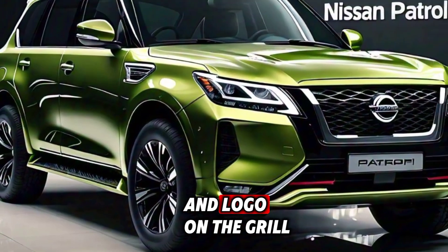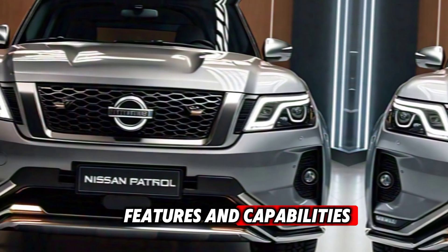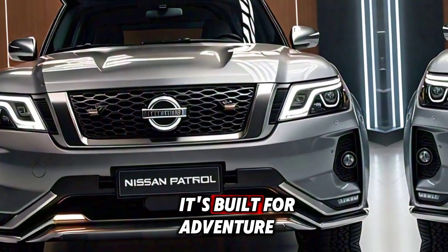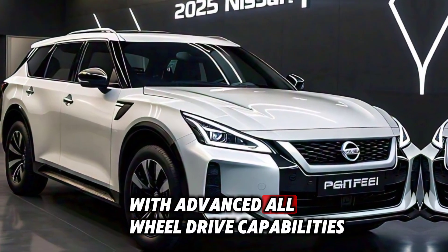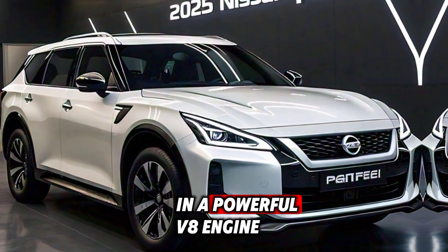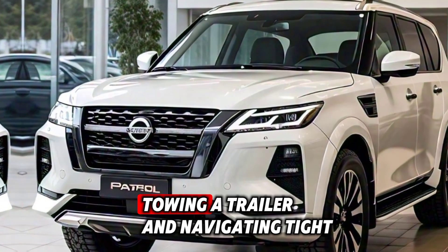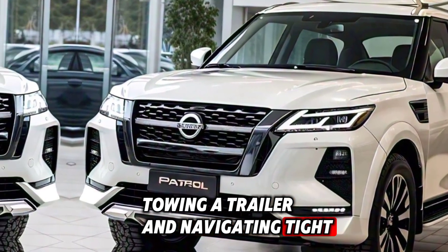Close-up shots of the badge and logo on the grille. But the Patrol is more than just a pretty face — it's built for adventure, with advanced all-wheel drive capabilities and a powerful V8 engine. Quick cuts of the car driving off-road, towing a trailer, and navigating tight city streets.